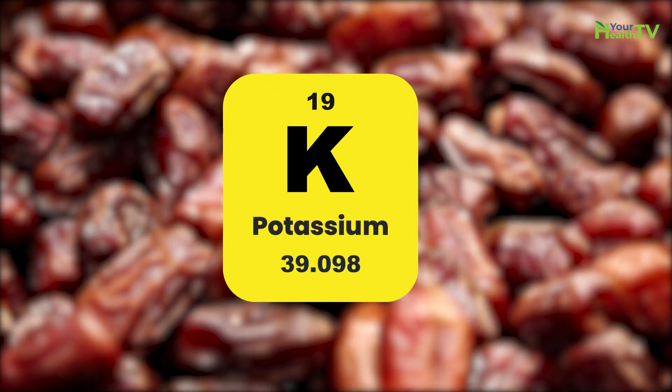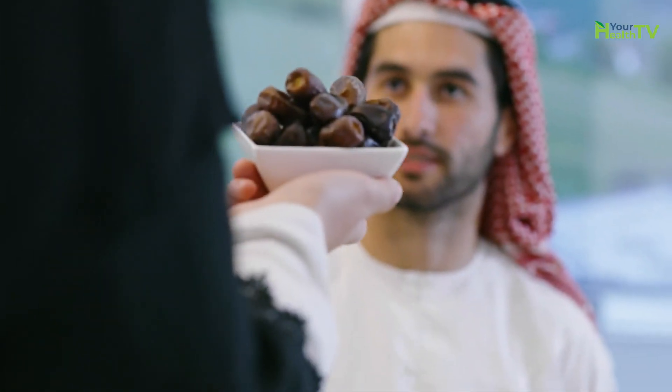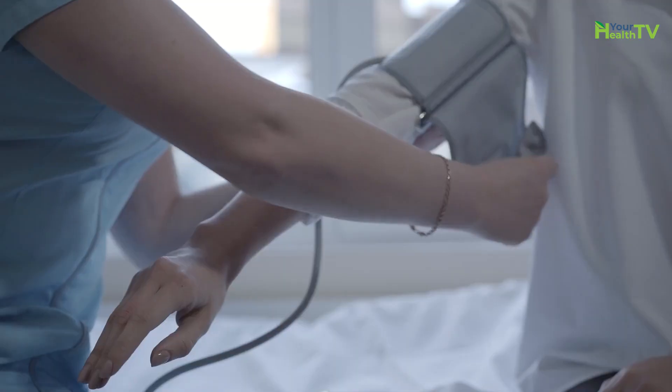Number eight: dates. Dates contain plenty of potassium and magnesium, as well as low sodium. Both potassium and magnesium are excellent in facilitating the flow of blood in vessels and reducing high blood pressure.